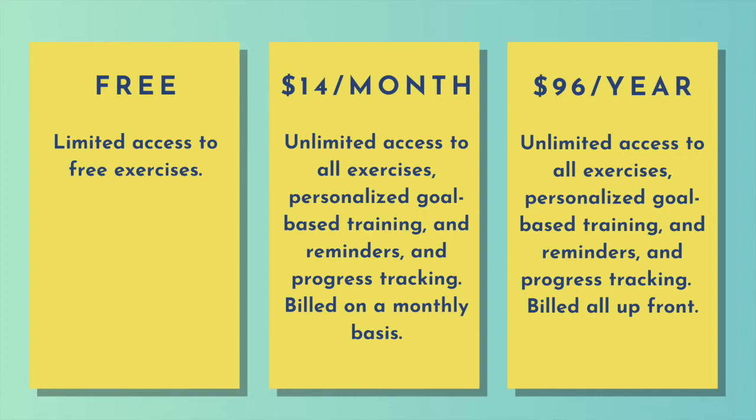The program can be purchased for $96 a year or $14 a month. There is a free version that you can do with limited access to the programming, so you will be able to work in it as long as you want, but you're only going to have access to a few of the exercises. If you purchase the program for the year, you will have the opportunity to interact with all of the exercises.